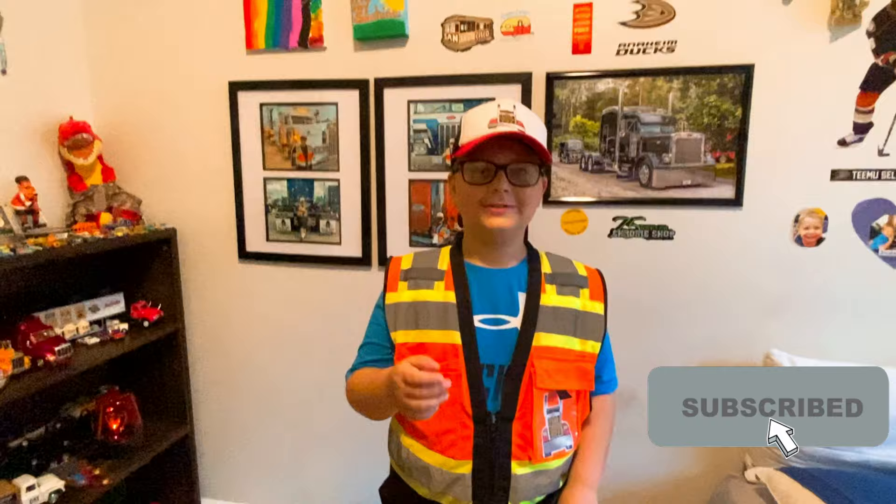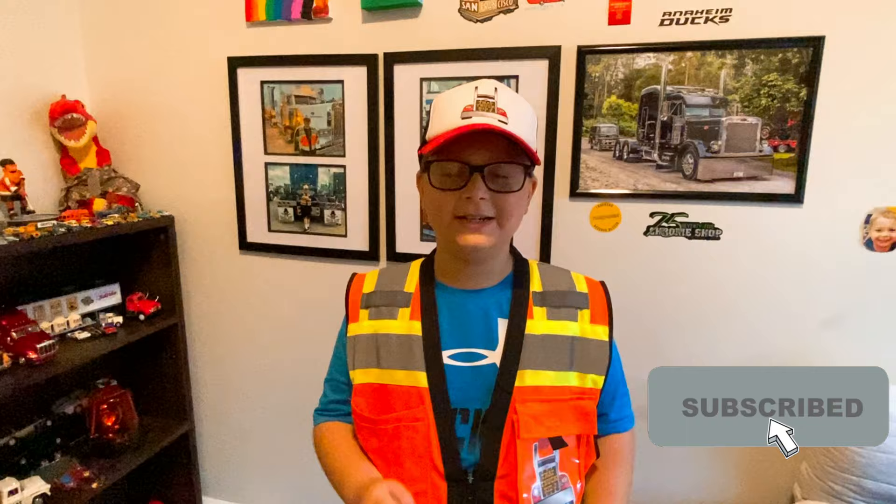Hey guys, that's RekhaJay here. Today we're doing something a little different — I'm going to review my model and diecast truck collection. Before we get into the video, make sure to like and subscribe so you never miss out on any of my upcoming missions.